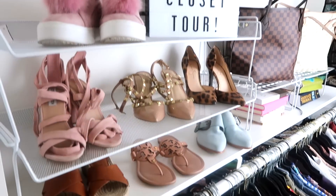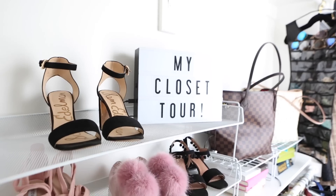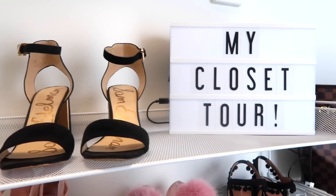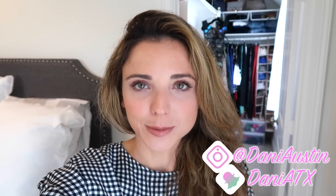What's up guys? Welcome to my closet tour. This is actually the biggest closet I've ever had in my whole life. I've always had pretty small closets, so I've mastered the whole small closet organization thing. I wanted to give y'all a closet tour and give you some tips and tricks that I use to organize all my clothes.